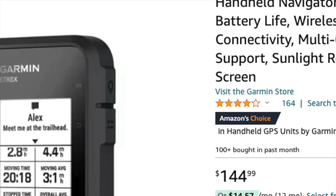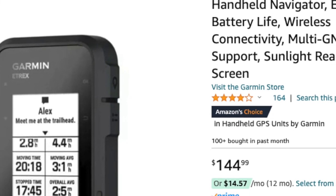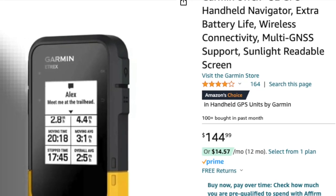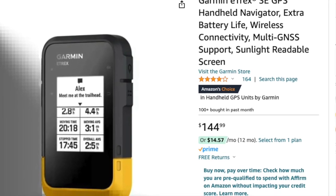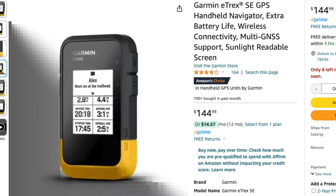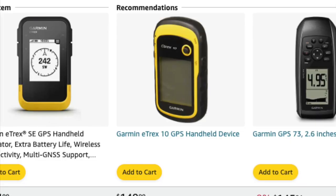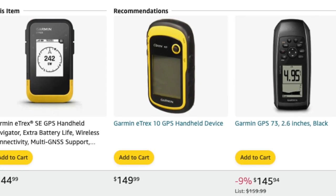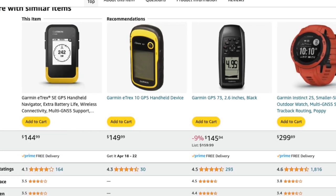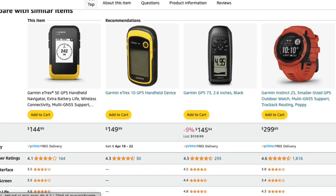And finally, claiming the top spot at number 1 is the Garmin Etrex A GPS Handheld Navigator. This rugged navigator features a high-resolution display, Bluetooth connectivity, and multi-GNSS support, making it ideal for camping, hiking, and outdoor lifestyle activities. With a battery life of up to 168 hours and a water-resistant design, the Etrex A ensures reliable navigation even in the toughest conditions.